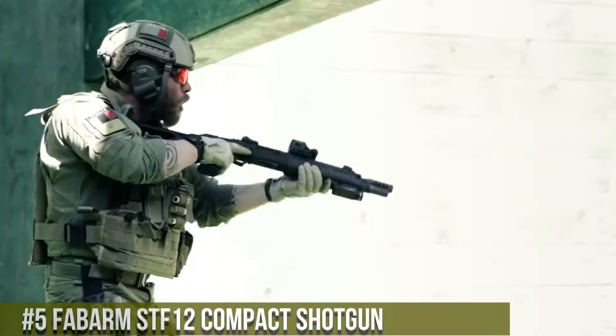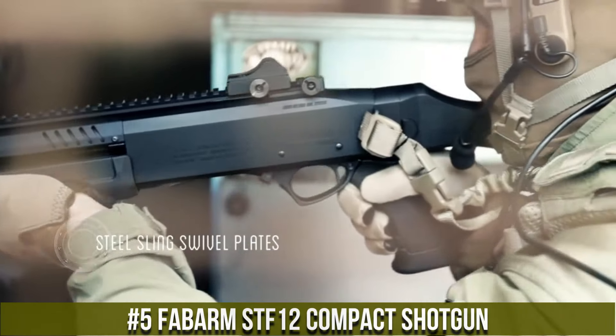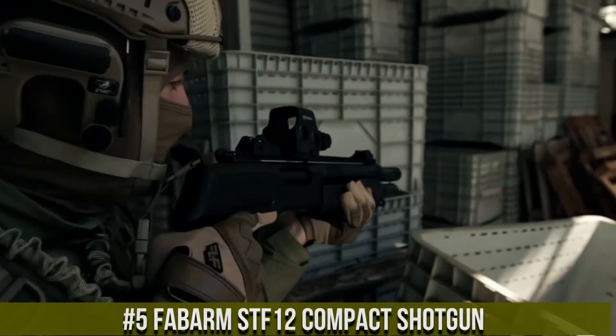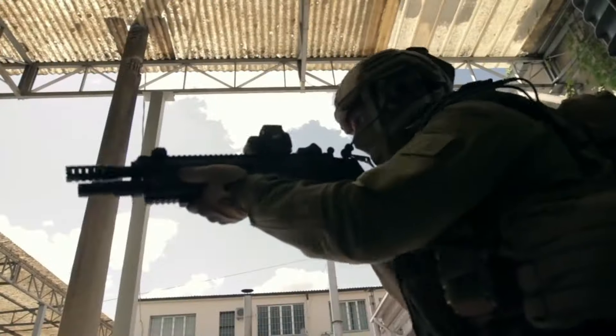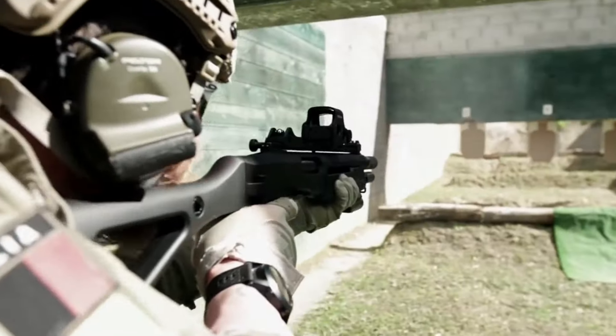Number 5: Fabarm STF-12 Compact Shotgun — a versatile and reliable firearm designed for tactical and home defense purposes. With its compact size and lightweight construction, the STF-12 offers exceptional maneuverability without compromising on firepower. Equipped with a gas-operated system, this shotgun delivers smooth and reliable cycling.